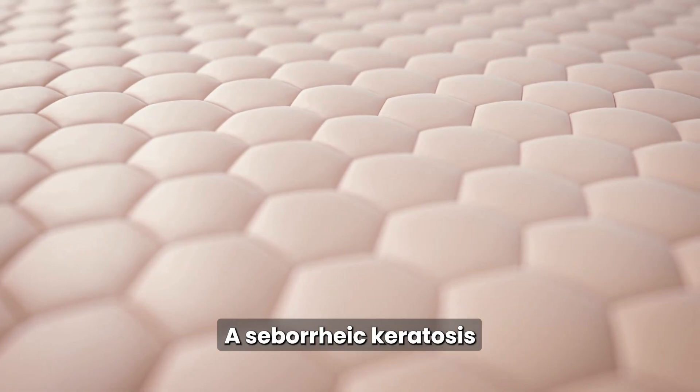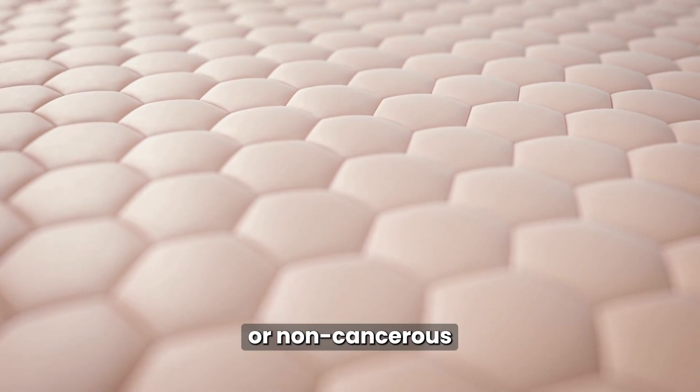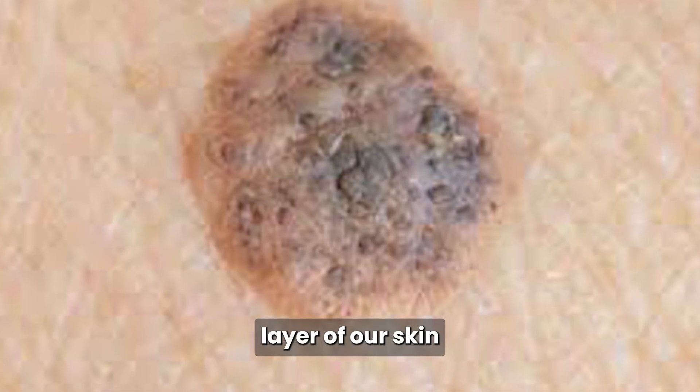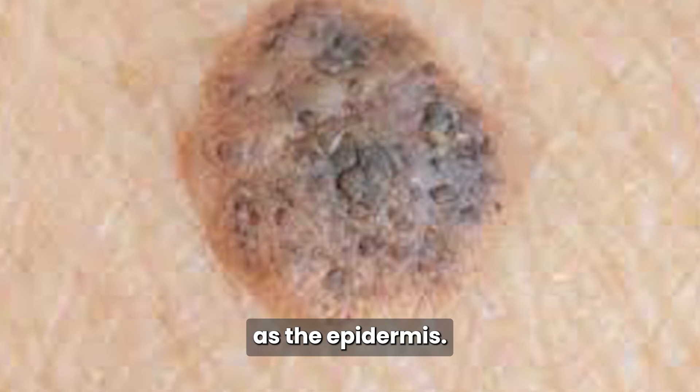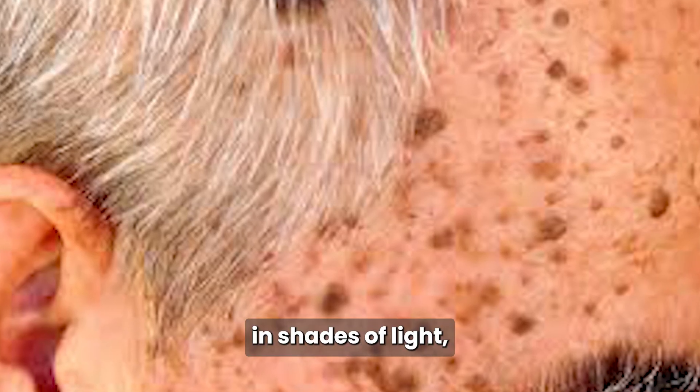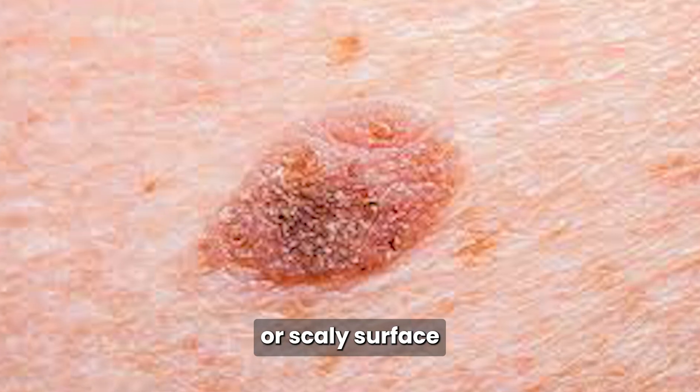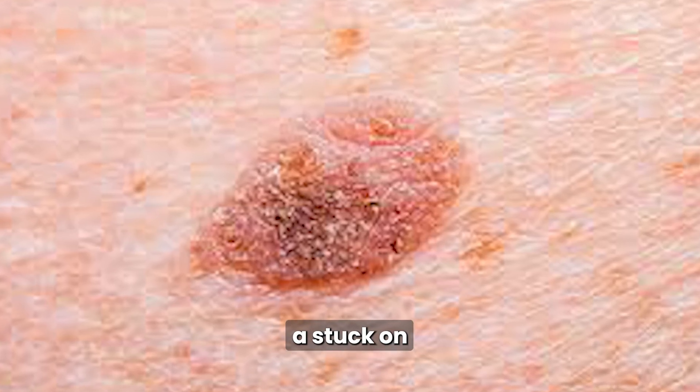A seborrheic keratosis is a benign, or non-cancerous, skin tumor that develops from keratinocytes — the cells found in the outermost layer of our skin, known as the epidermis. These growths can appear in shades of light tan, brown, or even black, and they often have a waxy or scaly surface, giving them a stuck-on look.